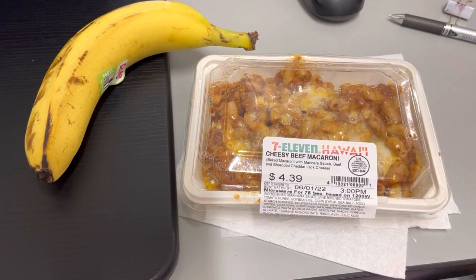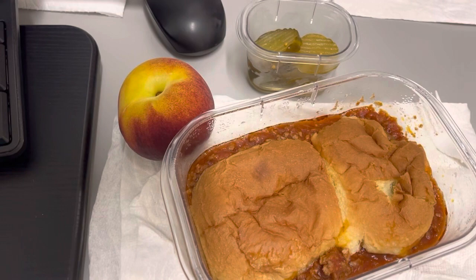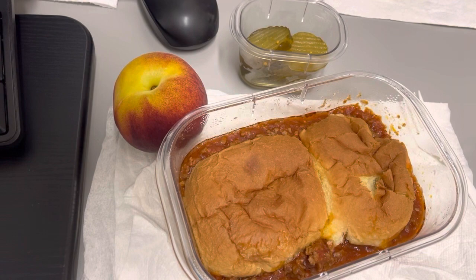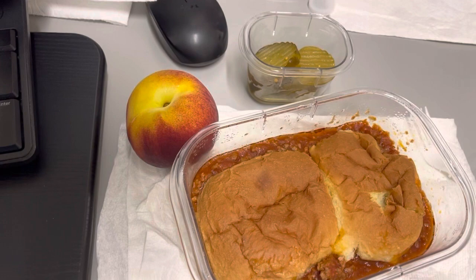Hey guys, lunch for today, Thursday June 2nd is sloppy joe. I was supposed to have something else but I'll have that tomorrow — I've had a taste for this for a while, so I made some last night and I've been looking forward to it. Also some pickles and a peach. Breakfast was coffee and a sandwich. I'll see you guys tomorrow.